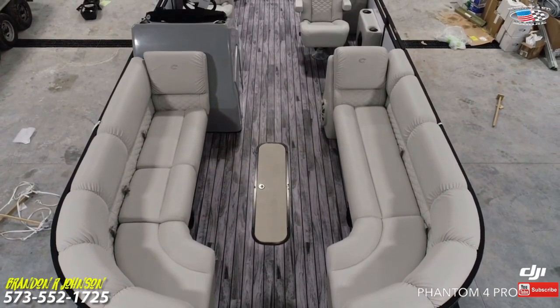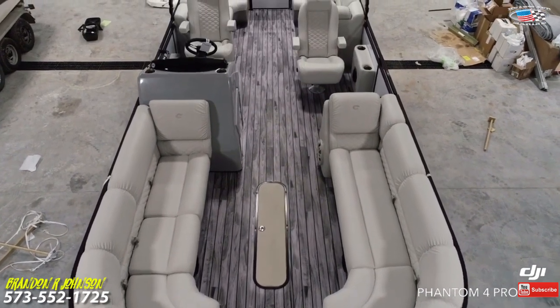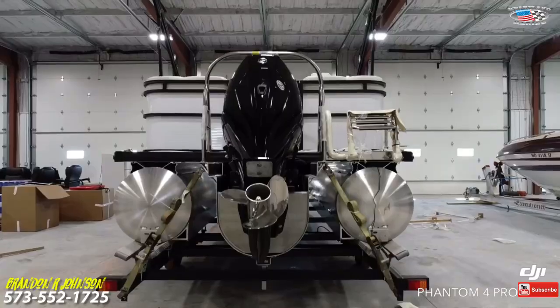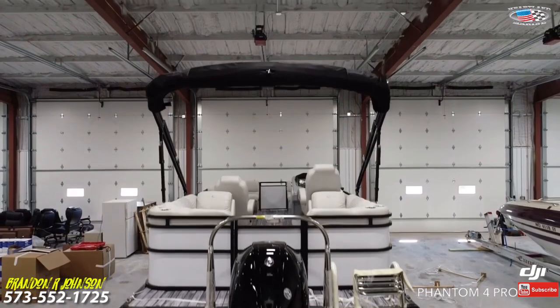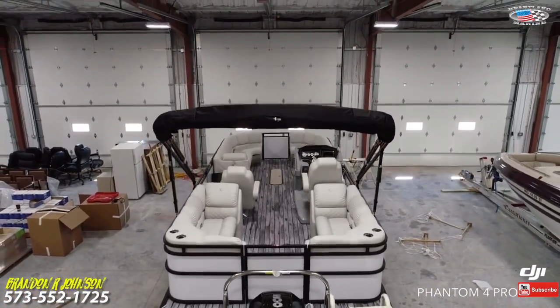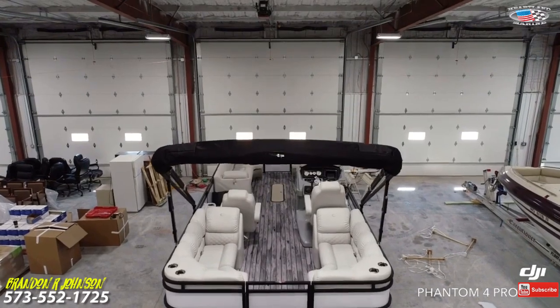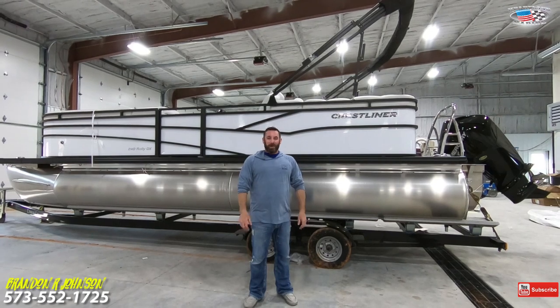After all these years of selling boats, I never know what every customer wants or will like, but I do know what they need. That's why we went with this brand and equipped all of these boats this specific way — to help enhance your experience with your friends and family while on the water. So without further ado, let's get started checking out this brand new boat.